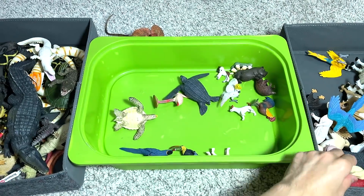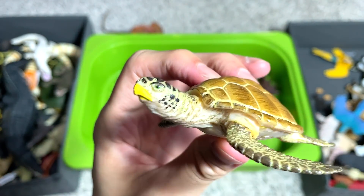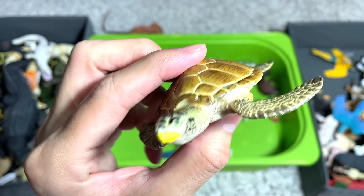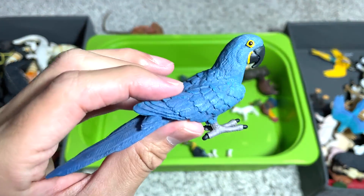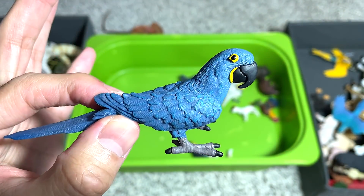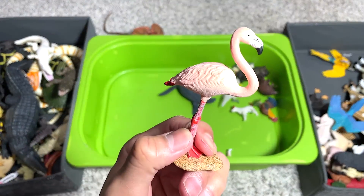And this is a Siamese cat. A sea turtle — not exactly sure what the exact species is, but probably a generic sea turtle. This is known as a hyacinth parrot. I think the name actually comes from the colors.